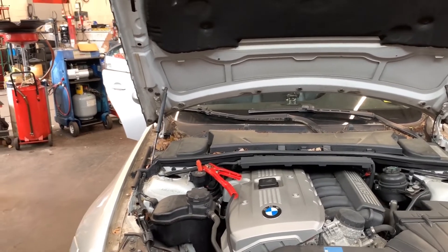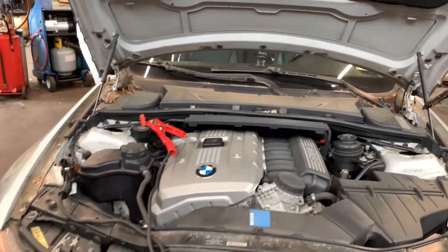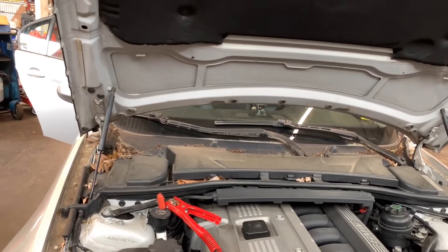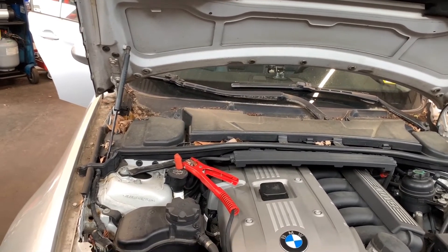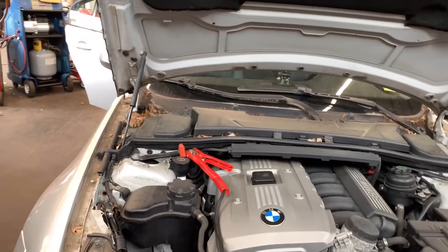Hey guys, welcome back to my channel. I have another good video here. I already got my hands on this car a little bit. When I started with it, it was just a dead battery and an intelligent battery sensor replacement, so I thought okay, that's nothing. But then all of a sudden the car started making a noise.